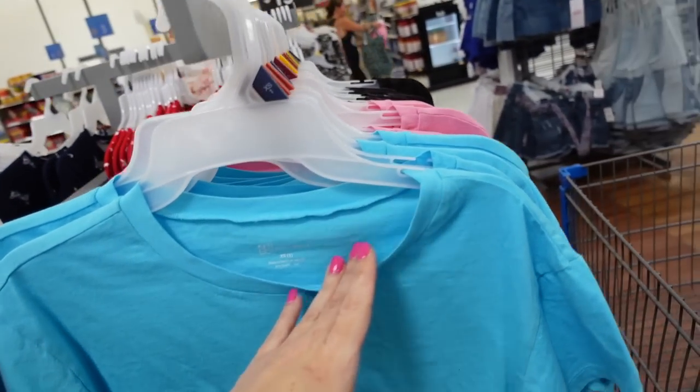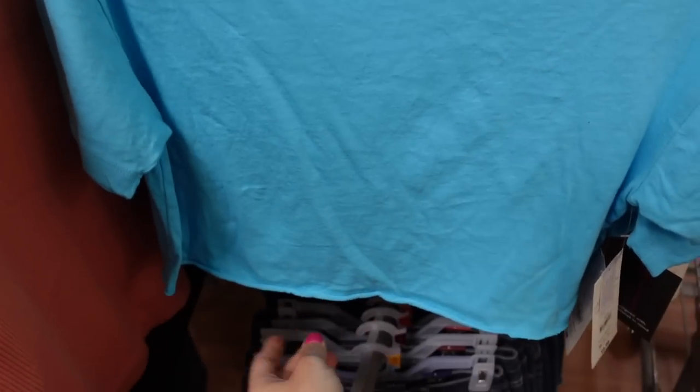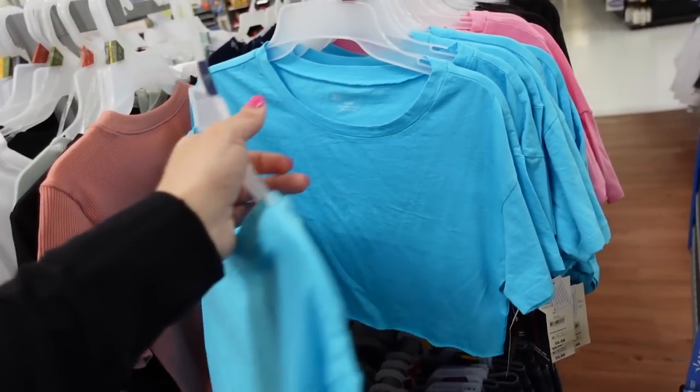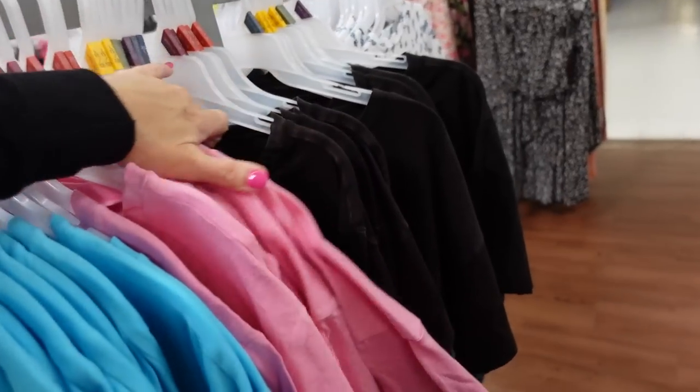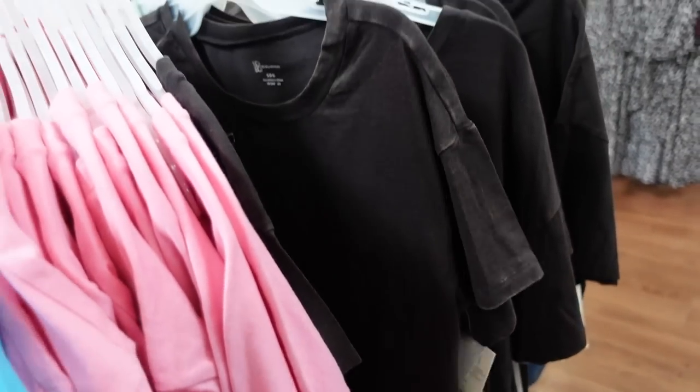Boxy tees from No Boundaries have a higher neckline, drop sleeve, shorter boxy fit with a raw hem — definitely cropped. Comes in blue, pink, and a bleached-out black. They're going to be $6.98.